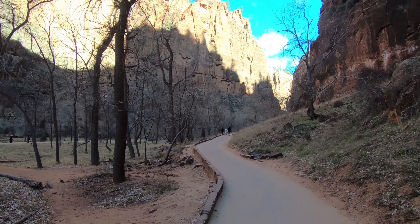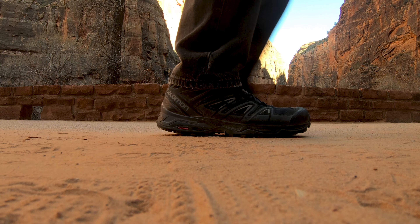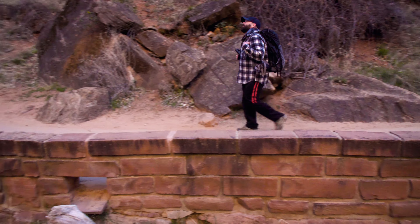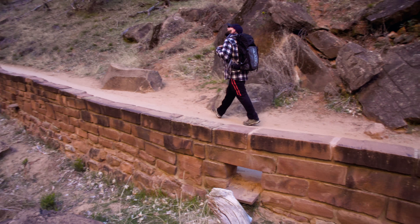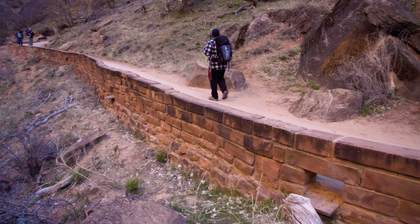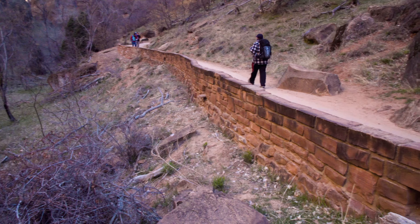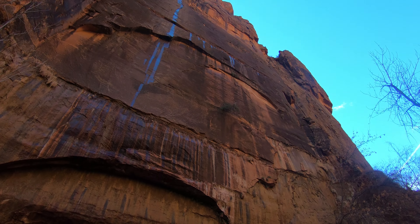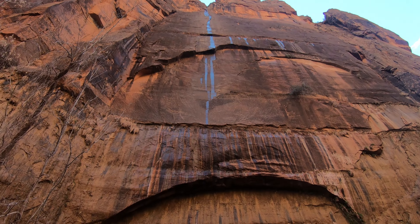Initially named Mukuntweep National Monument in 1909, it was later changed to Zion in 1918. And while the names have been changed and influenced by the Mormon settlers, the angelic and tranquil references do seem apt, as over the past 150 million years, the Virgin River has carved out a piece of heaven in southern Utah.